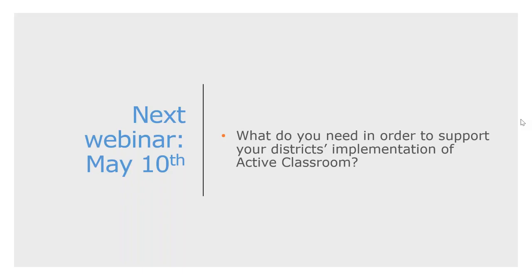I really appreciate you guys taking time to be with us. We have one more session to go on May 10th. Please send me an email and let me know other things you need to be that go-to person in your district, and how we can help you establish that role. Dr. Willis is here to help as well. Thank you all so much — I look forward to our next time together. Good night.